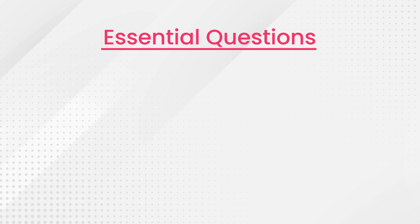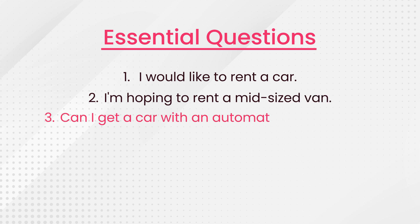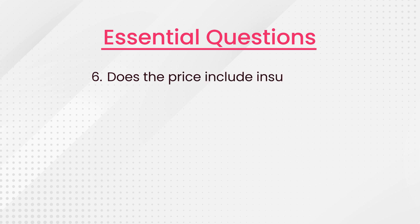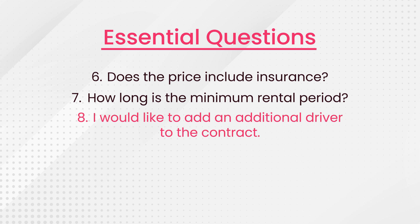Hi there listeners, let's go through the essential questions and phrases that you as a customer can use. 'I would like to rent a car.' 'I'm hoping to rent a mid-sized van.' 'Can I get a car with an automatic transmission?' 'I need a car for two weeks.' 'Is it possible to extend the contract if necessary?' 'How much does the rental cost per day?' 'Does the price include insurance?' 'How long is the minimal rental period?' 'I would like to add an additional driver to the contract.' 'Where can the car be returned?'